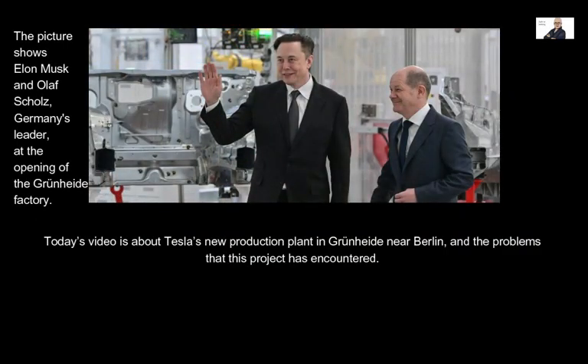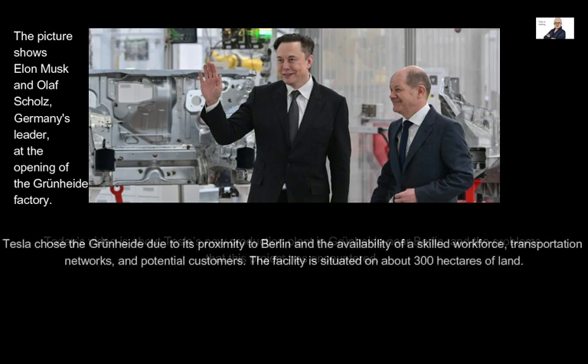Today's video is about Tesla's new production plant in Grünheide near Berlin and the problems that this project has encountered. Tesla chose Grünheide due to its proximity to Berlin and the availability of a skilled workforce, transportation networks, and potential customers.